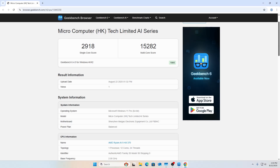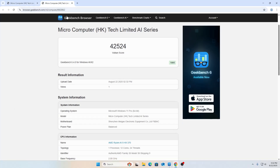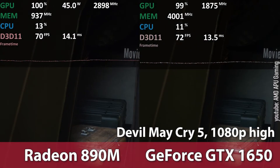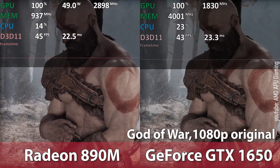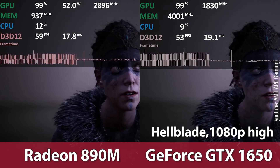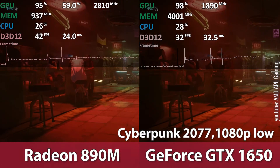Geekbench 6 gave 15,000 points in the multi-threaded test. The built-in AMD Radeon 890M graphics adapter scored 36,000 OpenCL points and 42,000 Vulkan points. 3DMark Steel Nomad Lite yielded 22 FPS and scored 3,039 points. The built-in Radeon 890M was the fastest integrated graphics in 2024, with performance roughly equivalent to a GeForce GTX 1650, so a 2023–2024 game library should run fine. For 4K at maximum settings, you would need an external GPU and an Oculink adapter.